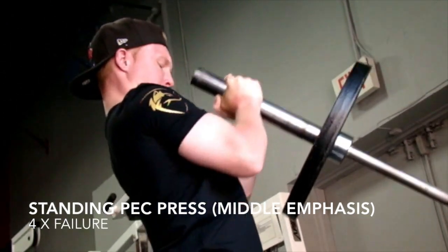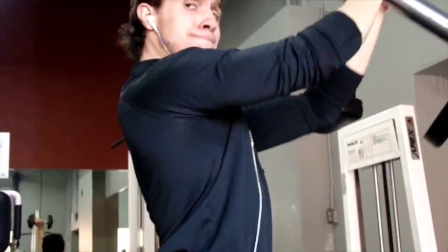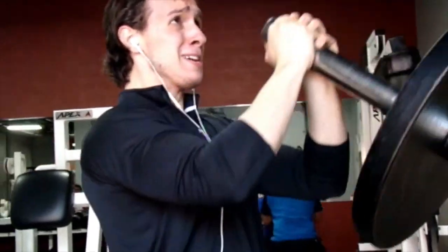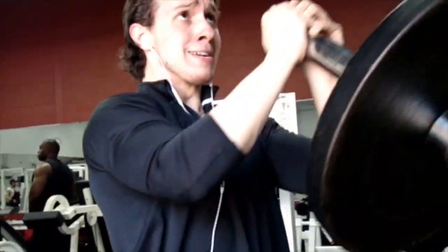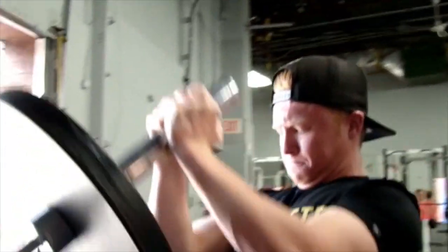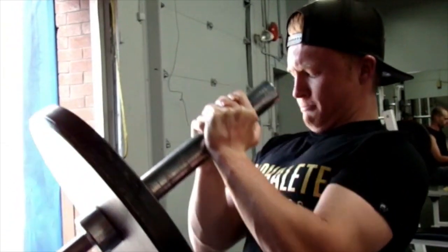Our third exercise was something we don't usually do — the standing pec press using a barbell, usually the T-bar. This places huge emphasis on the middle pectoral muscle. Not that there's really a distinct muscle there, but it really helps chisel out that cavern in the middle of your pecs. Rocking that Alphalete shirt from Christian Guzman, by the way — awesome quality, make sure you go ahead and get one.